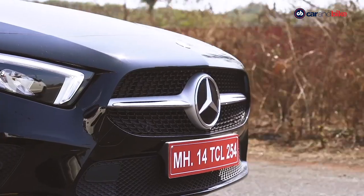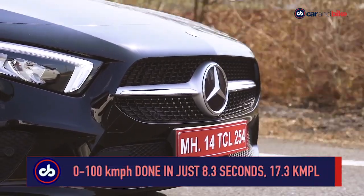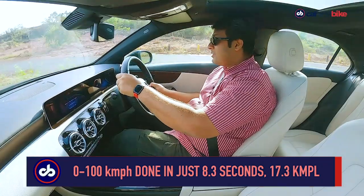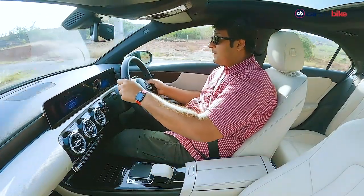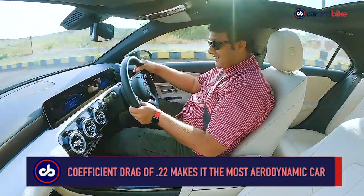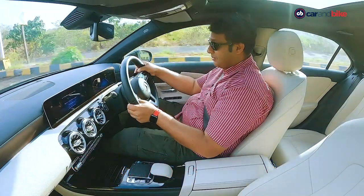That fuel economy comes from a car doing the 0 to 100 kilometers per hour sprint in just 8.3 seconds. We really enjoy and appreciate that balance — this one is extremely chuckable.